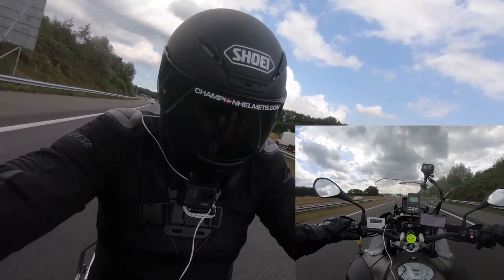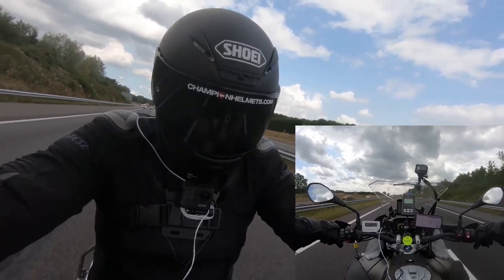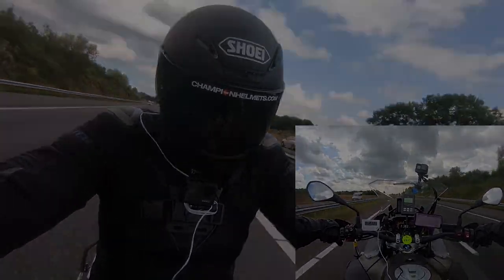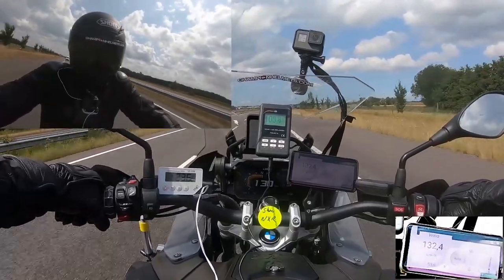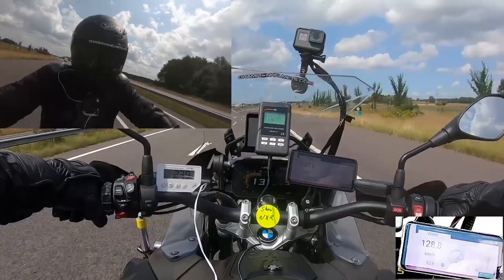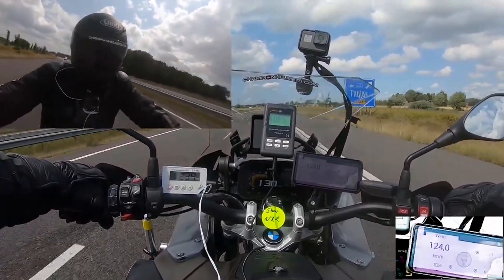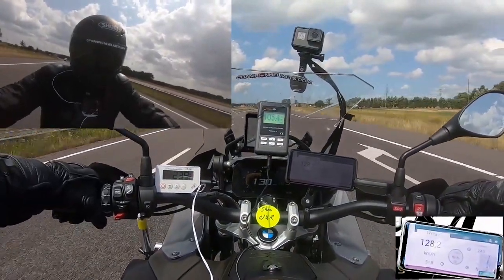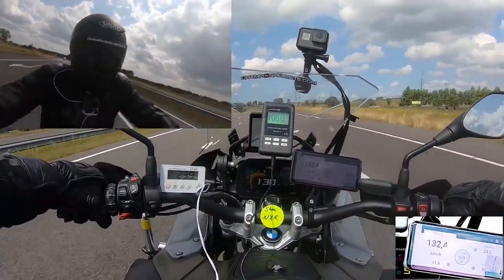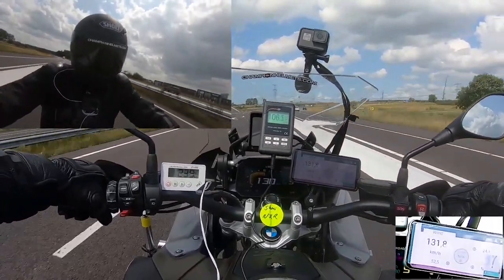For our NX-R test, the wind fluctuated between 120 and 125 kilometers per hour, and the outside temperature was 24 degrees. The inside temperature of the NX-R was 23 degrees Celsius — one degree less than outside. For noise isolation, the NX-R is fairly average, measuring 103 decibels inside the helmet. Our rider thought it was pretty comfortable and pleasant to wear overall, though he said ventilation and noise were just okay.